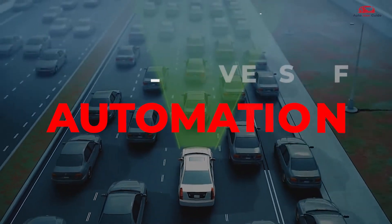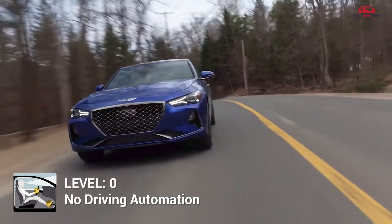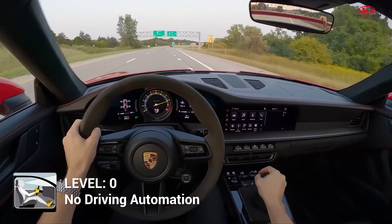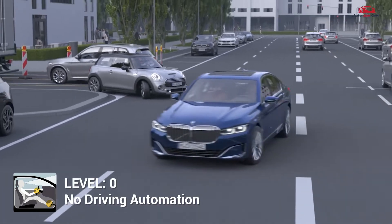Levels of Driving Automation. Driving automation is categorized into six levels. At Level 0, the driver is entirely responsible for all driving tasks. The vehicle may provide momentary assistance through warnings or emergency interventions, but control remains with the driver.